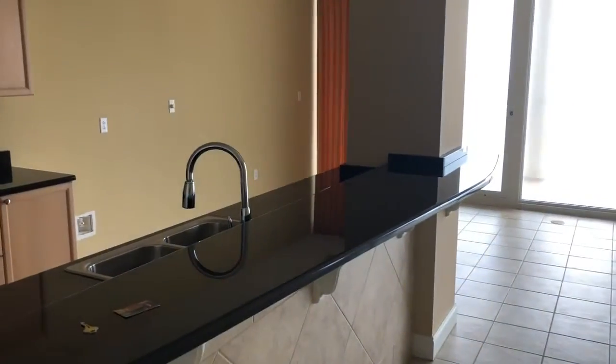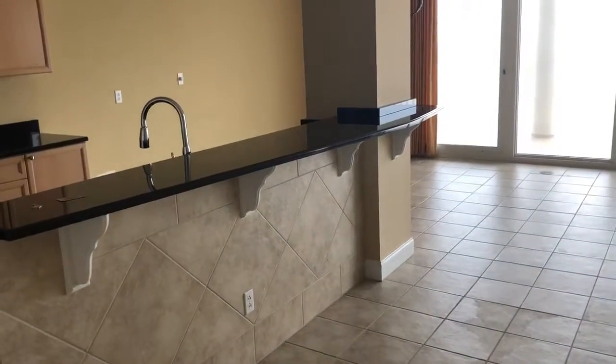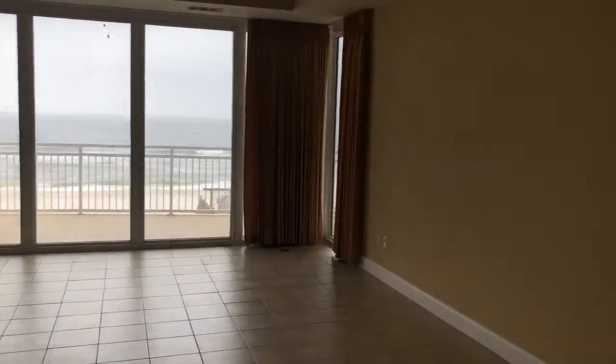The countertops are in good shape and it does have tile in the kick plate underneath the breakfast bar. What I wanted to show you was that very little has been done in here, so the guy who bought it — even to the point where you can see he didn't paint everything, he just touched up everything.